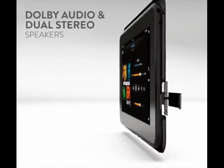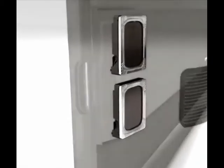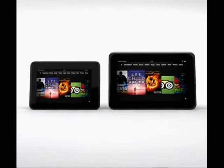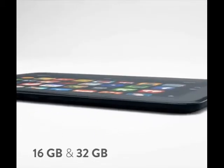Our Dolby audio system and dual stereo speakers deliver booming sound without distortion for a world-class audio experience. Both the 7-inch and 8.9-inch versions of the Kindle Fire HD come in 16 or 32-gigabyte storage options.